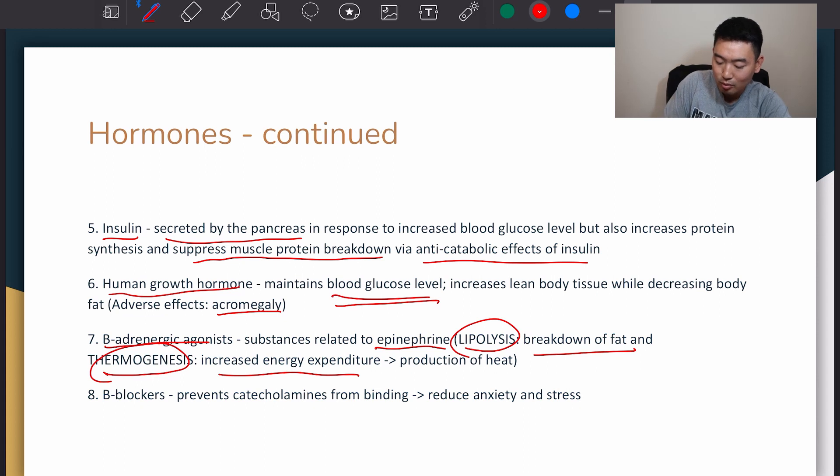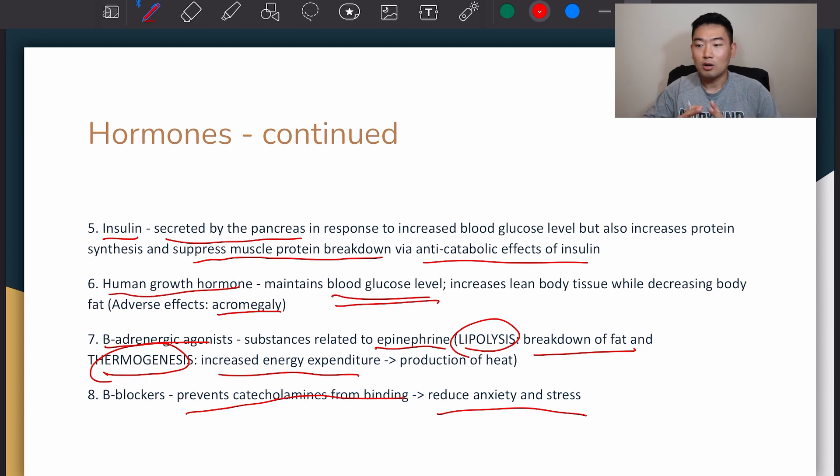And then there's beta-blockers. This prevents catecholamines from binding, so it helps reduce anxiety and stress. Basically, it prevents sympathetic nervous system activities from happening too much, so it kind of calms you down.